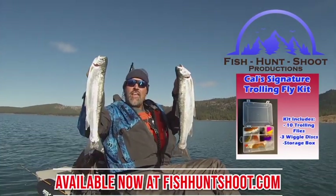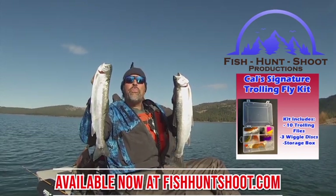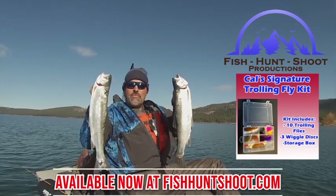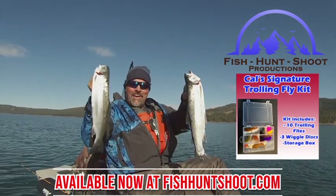Look at those big beautiful rainbows. That's what trolling flies can do. You think trolling flies don't work? Well, think again. You need to grab a set of my trolling flies, get out on the water, and get ready to go big.